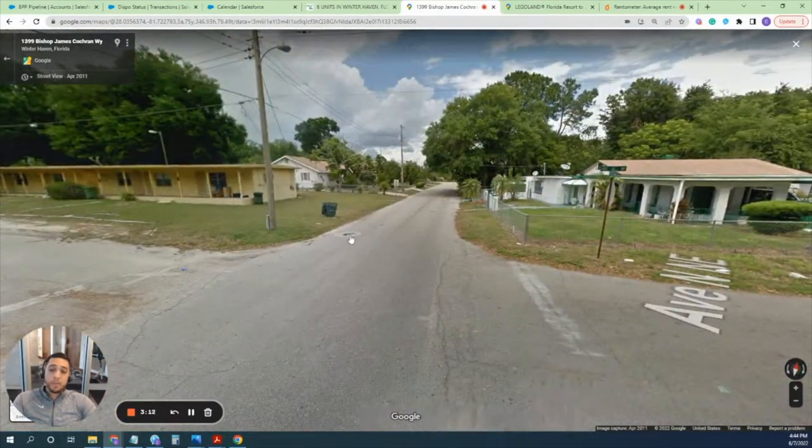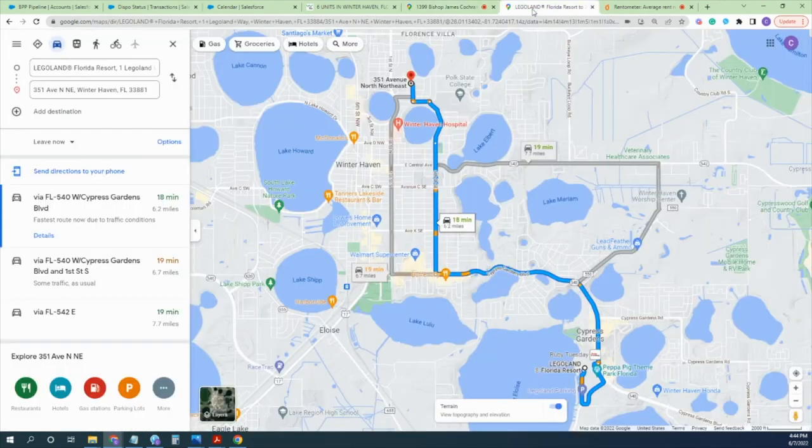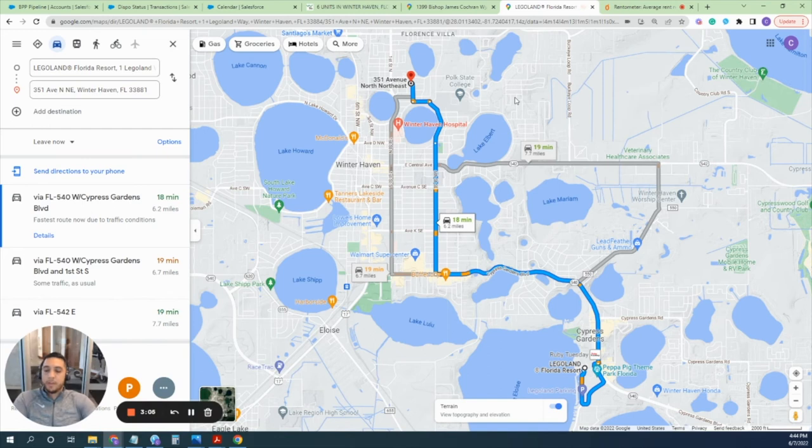Now let me show you some of the amazing attributes around this property that make it a really nice area. First and foremost, Winter Haven is most known for Legoland, and this particular unit — shown by this red dot — is less than 20 minutes from Legoland. This will be huge especially if you want to use it for short-term rental — you can tell folks it's right next to Legoland.